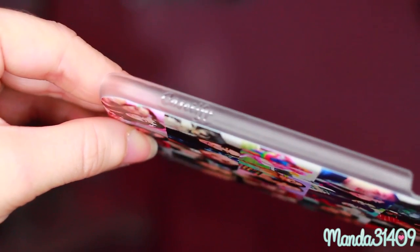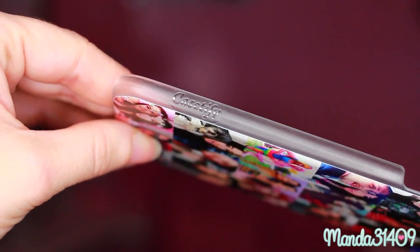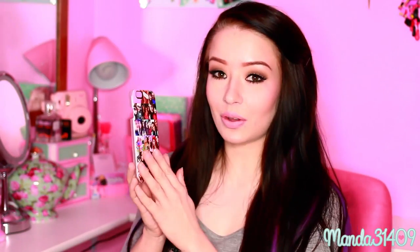I really appreciate that attention to detail, and I also love that they've branded it on the side — it says Casetify on there. So if you're out and about and someone asks where you got your case, if you forget, you can just look at the side and remember, so you can tell your friends where to get it.